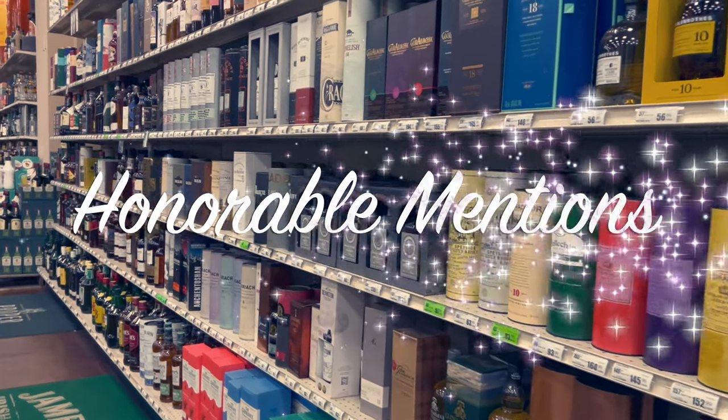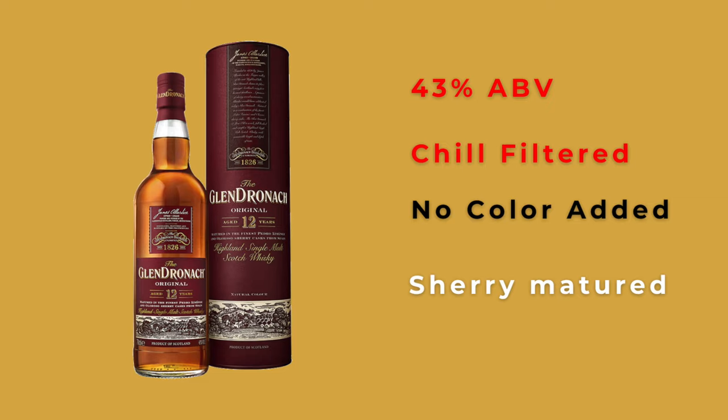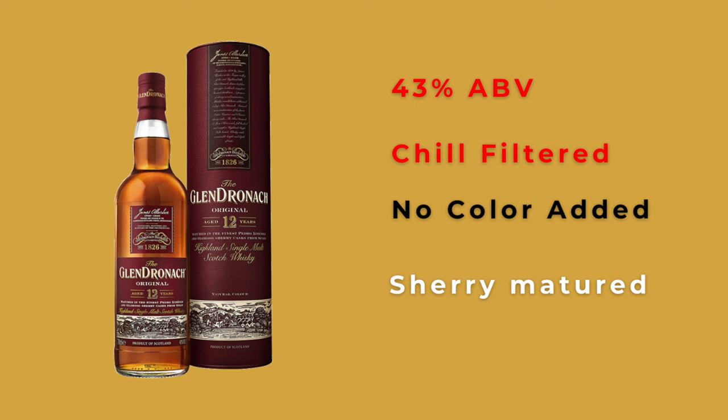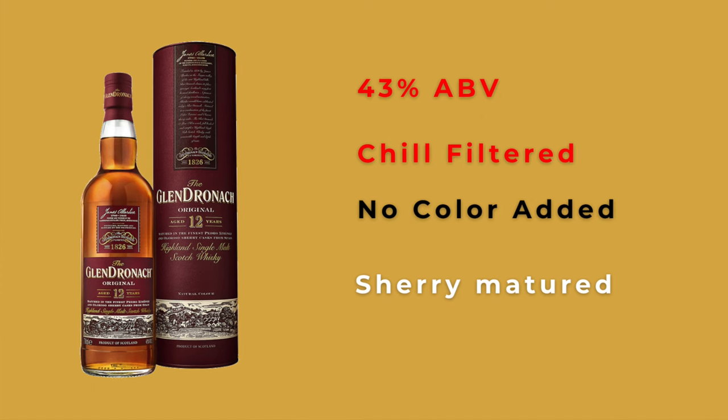Macallan is able to balance these elements. When people talk about Macallan alternatives, there are some traditional common alternatives — we'll call these honorable mentions. They're not going to be on the list, but let's get these out of the way. The first is Glendronach 12-year — a 43% whiskey, chill filtered but no color added, sherry matured. There's a lot of overlap, and you can see why this is an often-cited alternative. But the reason you'd switch is that the Glendronach costs $60, which is a big difference for whiskeys with a lot of overlapping profiles.